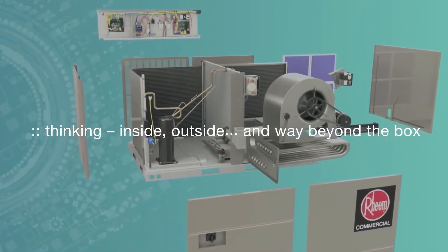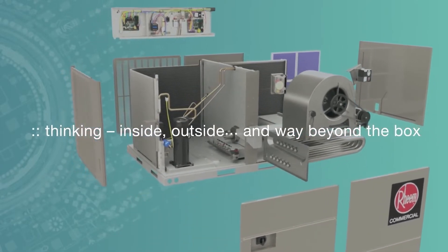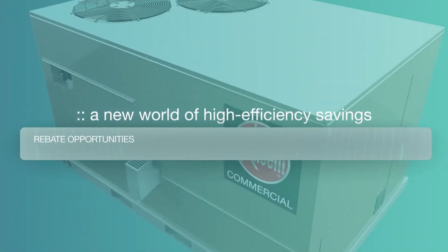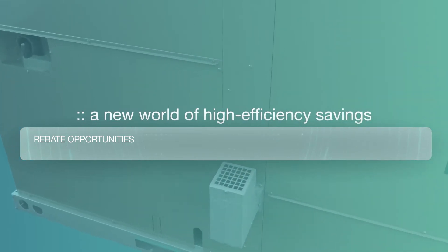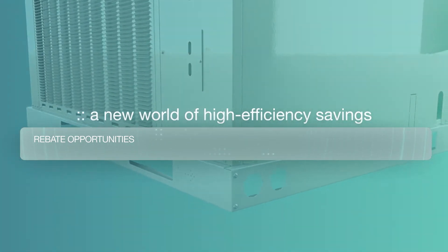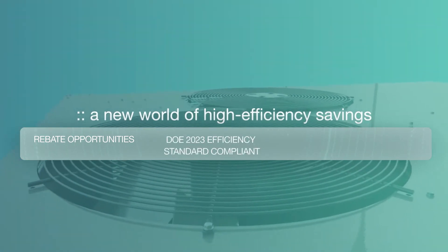We retooled our entire process, improving manufacturing techniques, factory lead times, and our nationwide distribution network. Packed with features that improve overall efficiency and part-load performance, Renaissance with its high IEER may qualify for a variety of utility rebates.